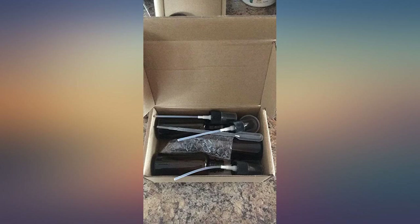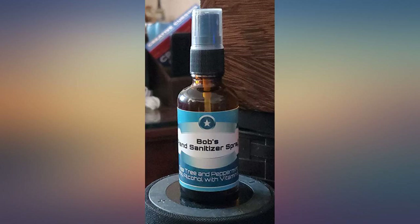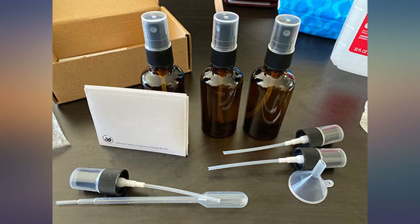Outstanding little spray bottles. I use them for my homemade air freshener deodorizer. As long as you dilute the essential oils with an adequate amount of distilled water, the atomizer will not clog. I love them.